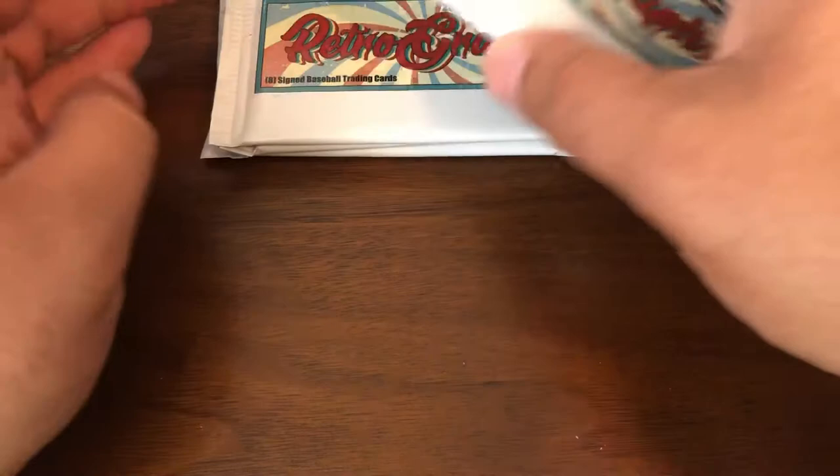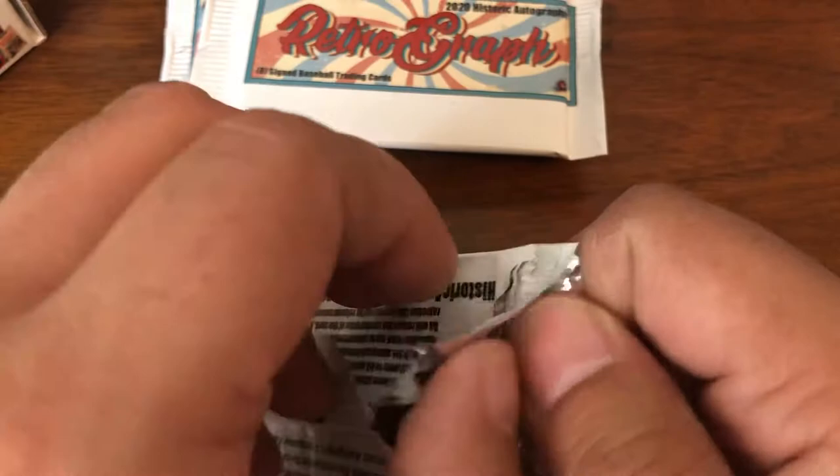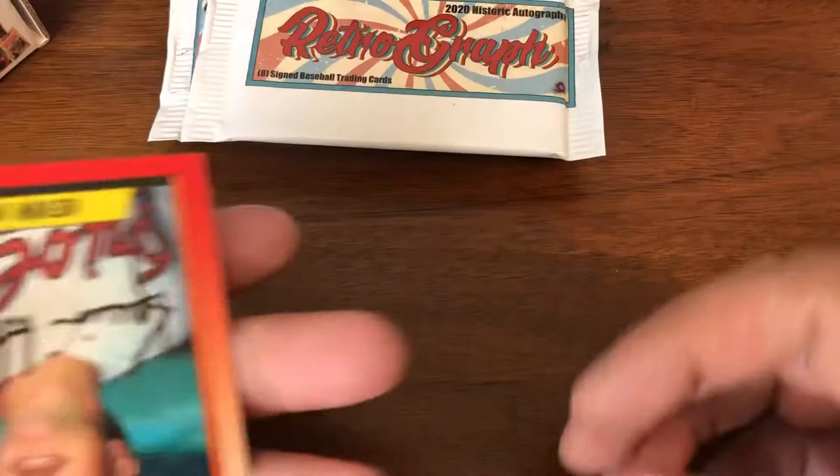We're going to basically switch up the packs a little bit. Let's see if I'm correct in my ordering. I don't believe we've seen any cards from the 50s quite yet, but we have seen our Hall of Famers.